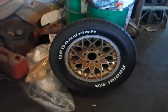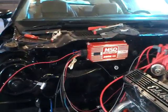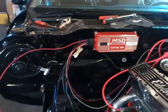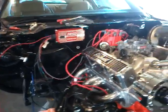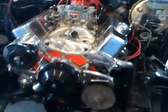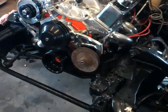We just got the wheels back from the paint shop. Here's the rest of them. The old MSD ignition is going in here, and we got the power steering pump fitted in there.